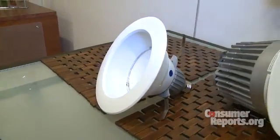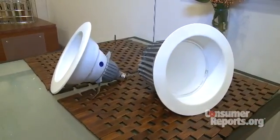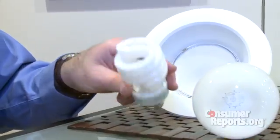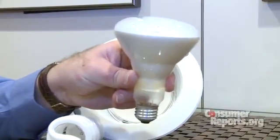Cree's new CR6 recessed downlight is roughly half the price and weight of earlier LED versions. Yet Cree claims it will last anywhere from 35,000 to 50,000 hours — roughly 5 times longer than the 8,000 to 10,000 hours claimed for compact fluorescents, and as much as 10 times as long as a typical incandescent. That adds up to roughly 22 years based on 6 hours of daily use.